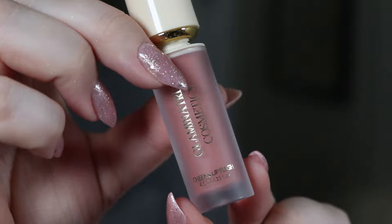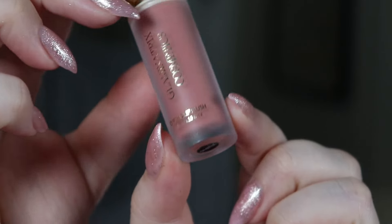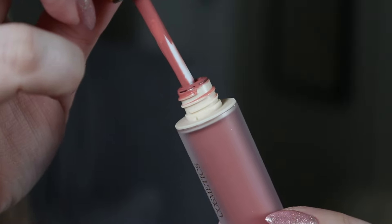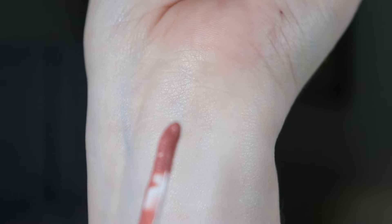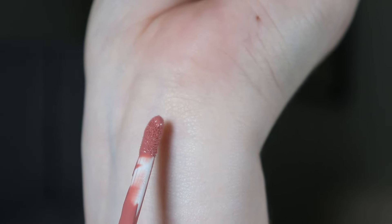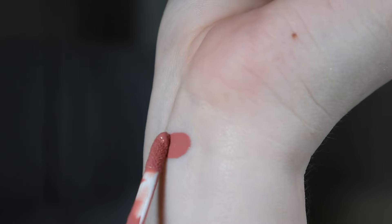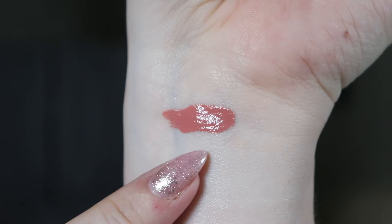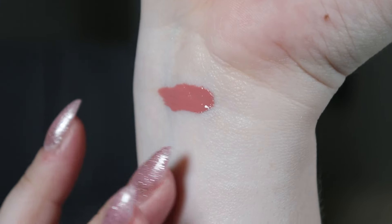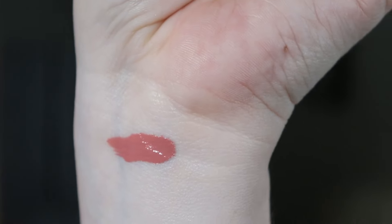Starting off with the liquid blushes — they look like this. It's a beautiful, elegant packaging with the shade name underneath, and it's a very liquid formula but super pigmented. The first shade is Gentle, and it's one I've probably used the most. It's a cool-toned mauve or pink shade which is just very versatile.